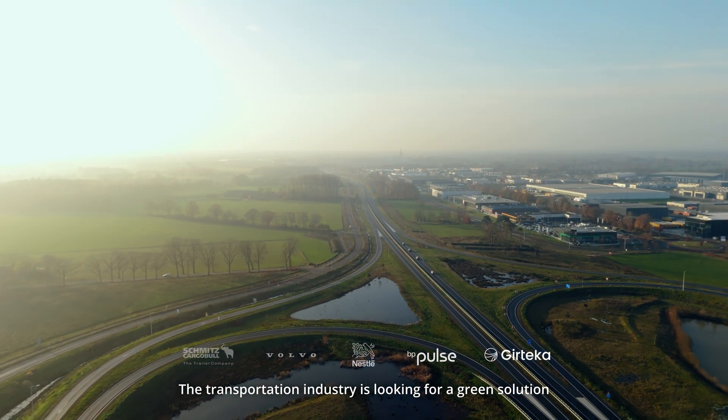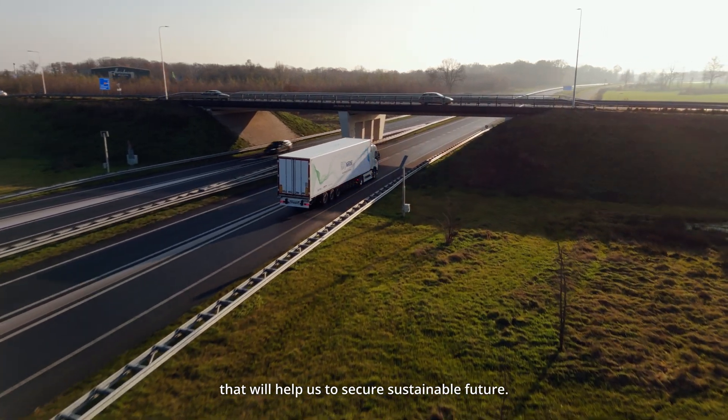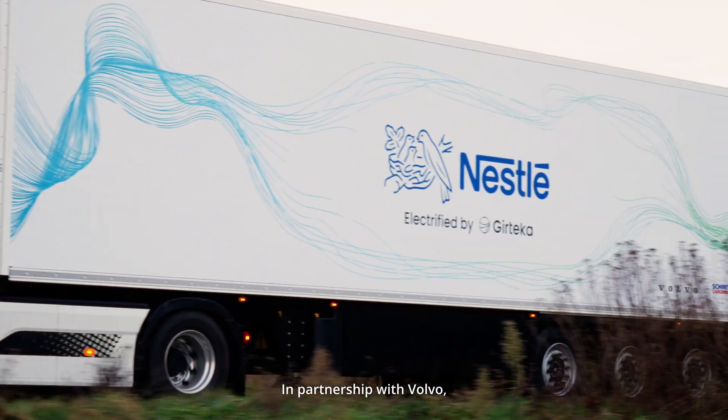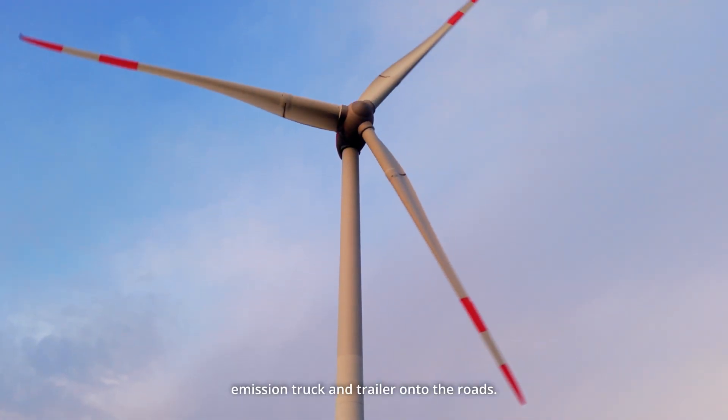The transportation industry is looking for a green solution that will help us secure a sustainable future, and the adoption of electric trucks is one of the promising ones. In partnership with Volvo, Schmitz Cargobull, BP Pulse and Nestlé, we achieved a remarkable milestone and successfully brought this first fully electric zero-emission truck and trailer onto the roads.